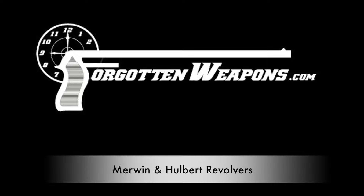Hi guys, thanks for tuning in to another video on ForgottenWeapons.com. I'm Ian, and I'm here today at the Rock Island Auction House, taking a look at some of the guns they're selling in their September 2015 Premier Auction. They happen to have a whole bunch of Merwin and Hulbert revolvers.